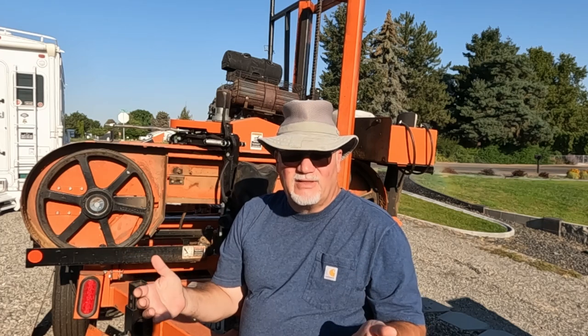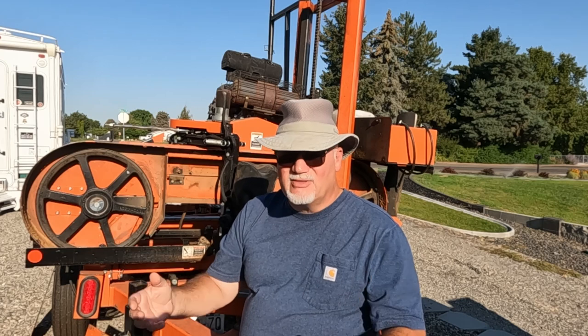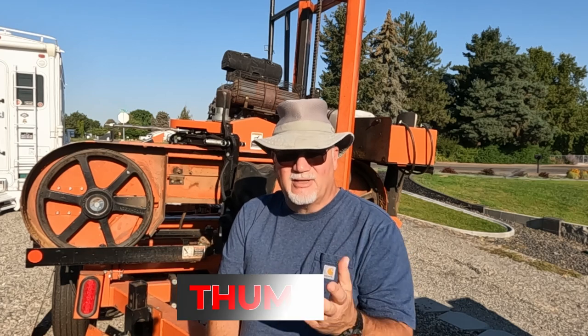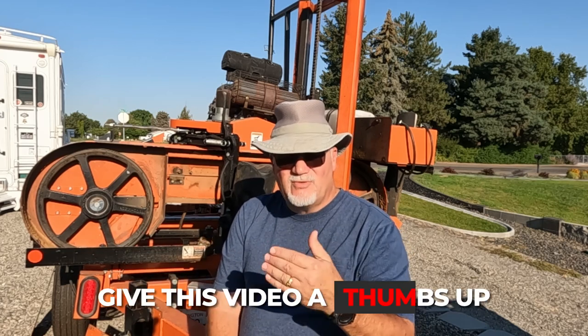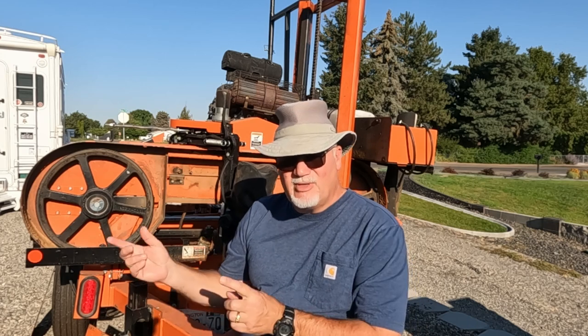I started with a Husqvarna 455 Rancher and a Granberg small chainsaw mill. From there I progressed into the LT10 and eventually the LT40. You're going to see that in these videos, but there's also stuff in there from the cabin and other stuff I do. Some of you may have subscribed because of cabin videos or Jeep videos — I'm still doing some of those, but I've been concentrating more on the sawmill this year.